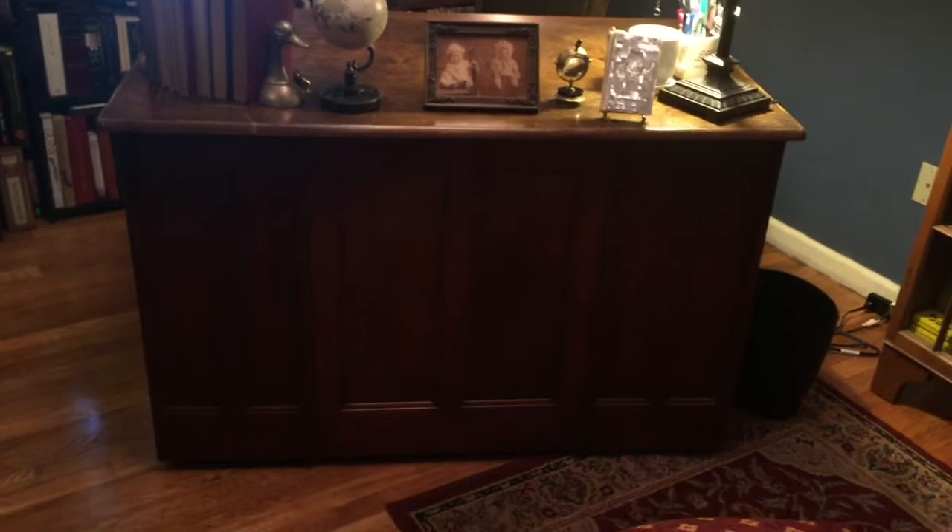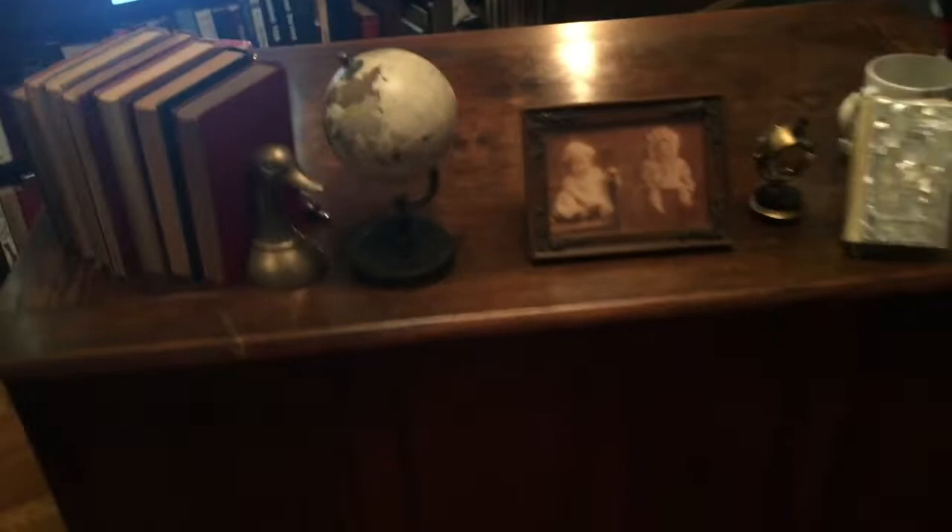One of the biggest additions is my new — well, old — desk. This is a probably turn-of-the-century oak panel desk. The guy had it in his attic and it had been up there for quite some time. I bought it along with an antique filing cabinet for $200. So again, on a budget.